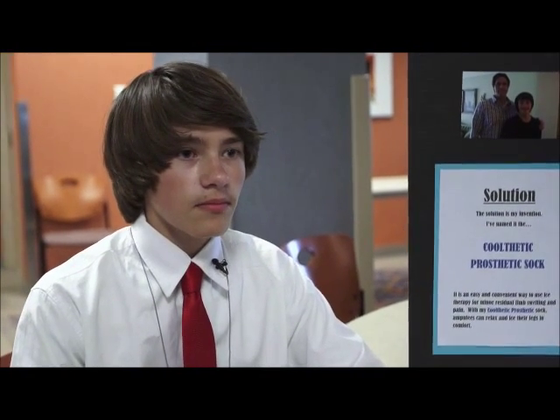My name is Matthew Bowles. I'm in eighth grade, and I go to Olentangy Berkshire Middle School.